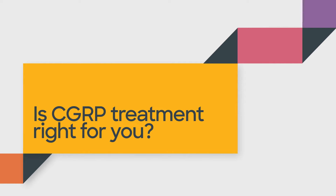CGRP targeted therapies could be an option for you if you suffer from migraines and have struggled to find effective treatments so far. They are more migraine specific than some of our older treatments and could be an option for you if you struggle with migraines.